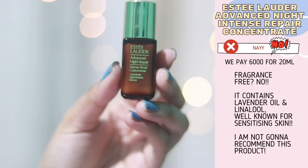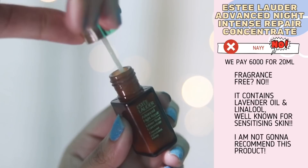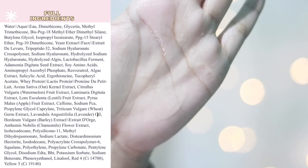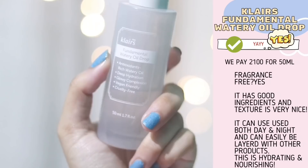The ingredients are inferior to their ANR serum — it has mostly silicone, few extracts, and it contains fragrance. I don't know why Estee Lauder, such a big brand, has to add fragrance in their actives. They've added linalool, which is known to be an allergic fragrant component, and also lavender essential oil. Plus this is an overpriced serum. I have zero tolerance for fragrance in my actives, so no.